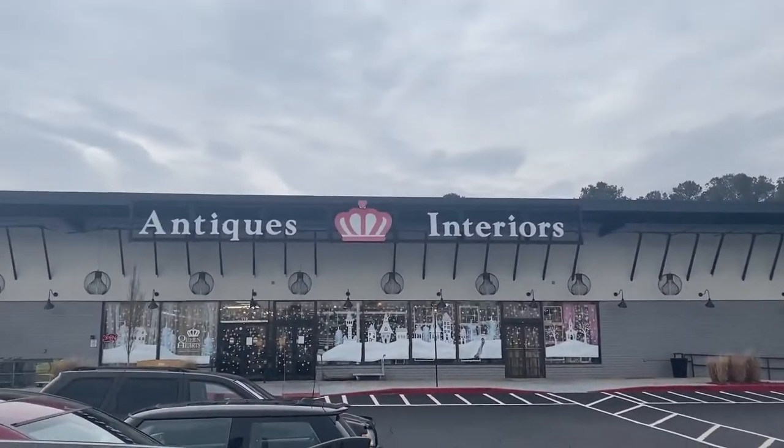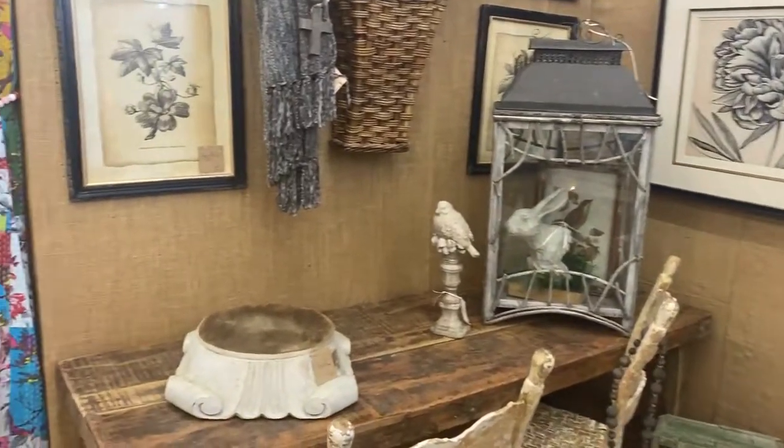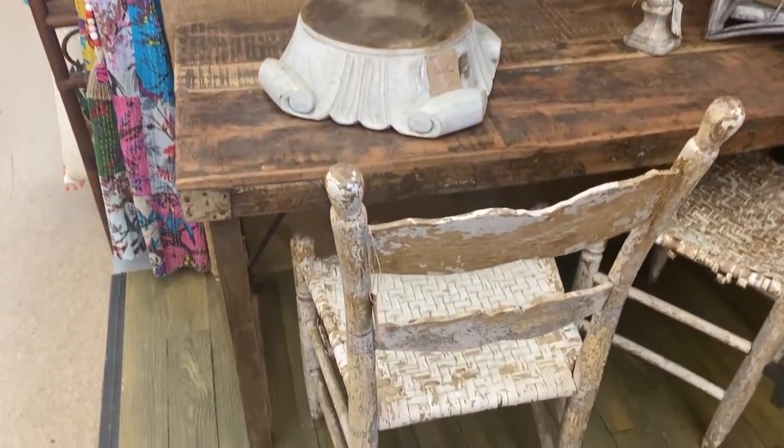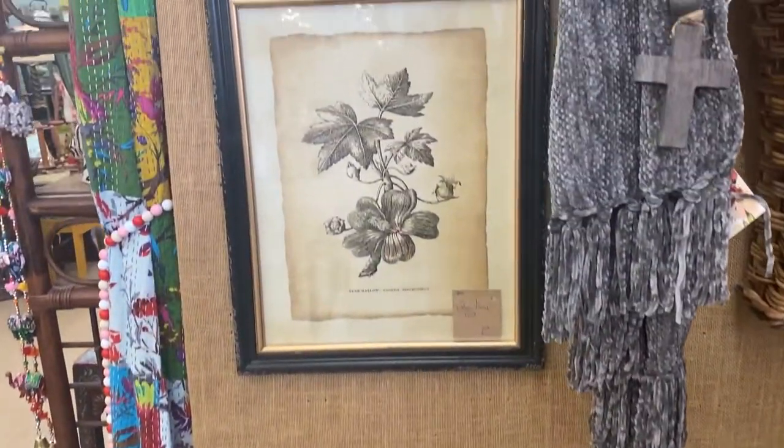So here we are at Queen of Hearts Antiques and Interiors in Marietta. I love this style of art — this floral print, very farmhouse-y, rustic looking furniture. It's so cute. I just love it.